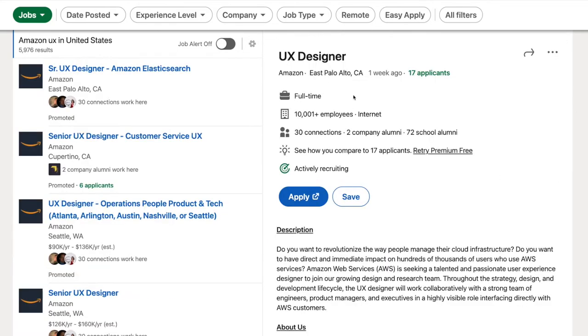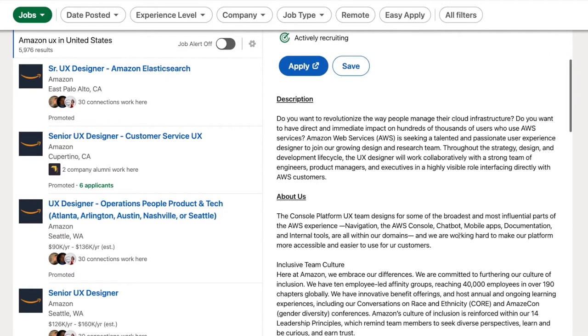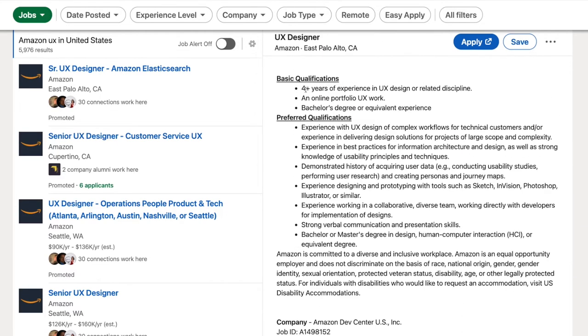Let's look at another one — Amazon, looking for a UX designer. Scrolling through the basic qualifications: experience, portfolio, degree, complex workflow, best practices, information architecture, user data, prototyping, collaborative environment. If you consider presentation skills as visual design skills, then sure, they mentioned it, but it's quite a stretch. They did not mention it explicitly. But I can tell you for sure, I can guarantee you, visual design is one of the criteria — it's a requirement.